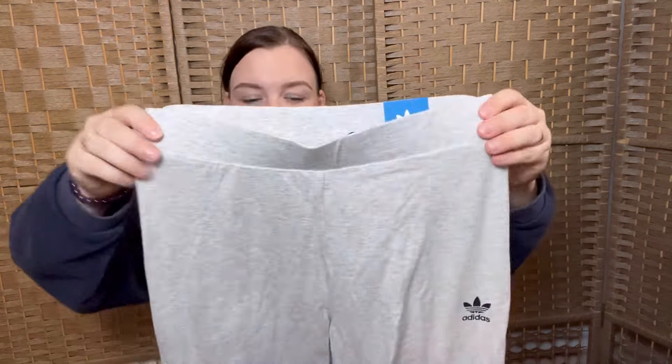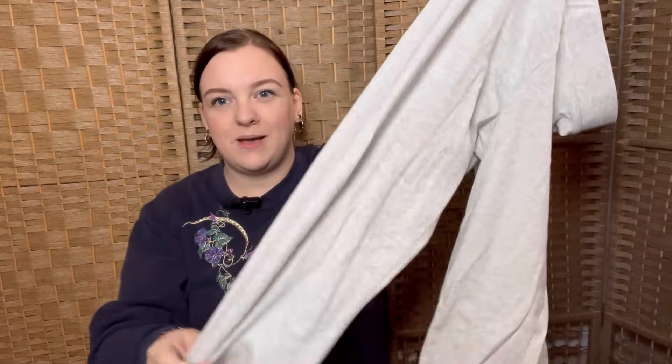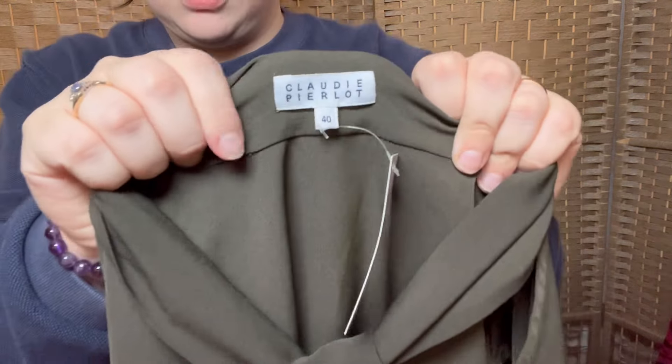Just another pair of Adidas leggings, UK size 12. They had an £11 tag, reduced from £25, so probably not the best pickup. But they're new-with-tags, grey leggings — I thought again, exercise season is coming.